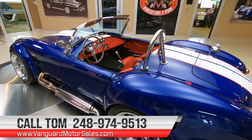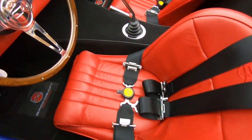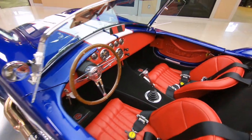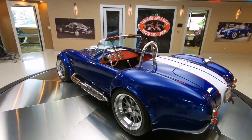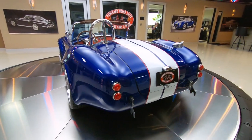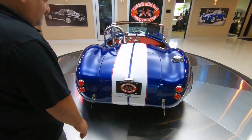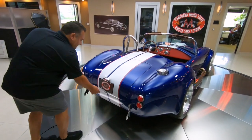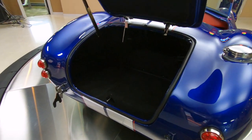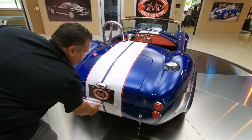Take a look at that red interior — that's stunning. The paint is absolutely beautiful on this; I can't see any flaws on it. Let's open this up. Nice trimmed out trunk — for your overnight bag.